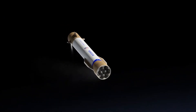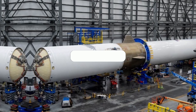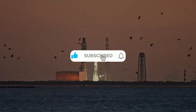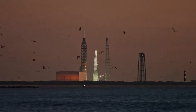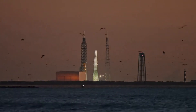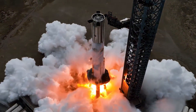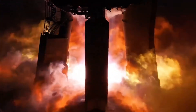The BE-4s are deliberately larger, operating at lower chamber pressures. This isn't a limitation — it's a strategic choice. Blue Origin bet on longevity over maximum performance, designing these engines to endure multiple flights with minimal wear. It's a philosophy that stands in stark contrast to our approach with Raptor, where we've pushed chamber pressures to their limits to extract every ounce of performance from a compact package.